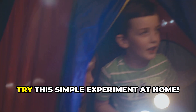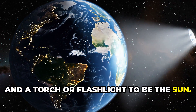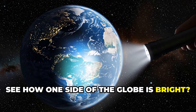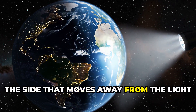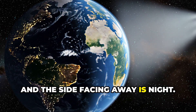Want to see how it works? Try this simple experiment at home. Grab a globe to be the earth and a torch or flashlight to be the sun. Hold the globe in front of you and shine the torch on it. See how one side of the globe is bright? That's like daytime. Now slowly turn the globe. The side that moves away from the light goes dark — that's night. The side facing the torch is day and the side facing away is night.